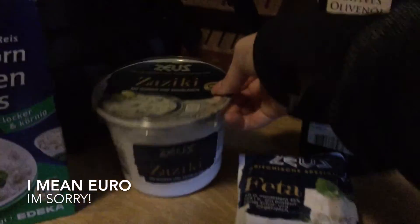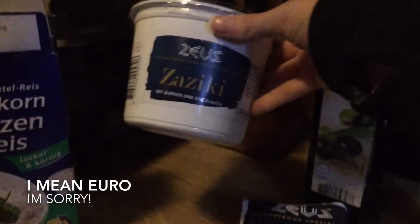Then for the gyros, I got some feta cheese for $1.69. And then next, we do not have this in America — it's basically Tzatziki already made, and that was $1.19 for this big tub. That was my haul. Leave a comment down below for what you think. This is my receipt, obviously.